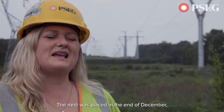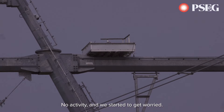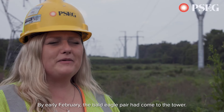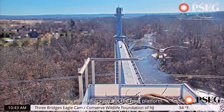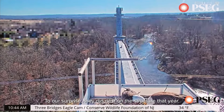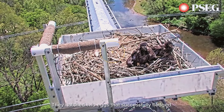The nest was placed at the end of December, and at first we didn't see any signs of the eagles — no activity — and we started to get worried. But by early February, the bald eagle pair had come to the tower. They were checking out the nest platform, and to our surprise, they did nest on the structure that year. They hatched two eggs that successfully fledged.